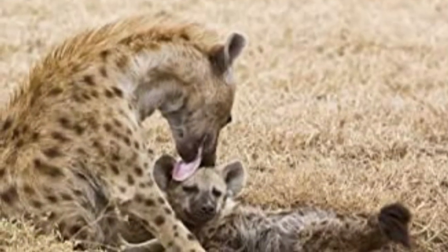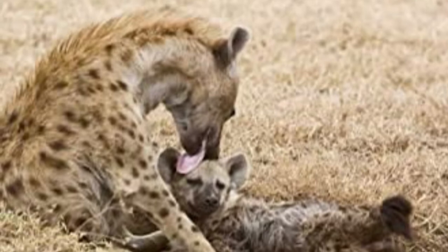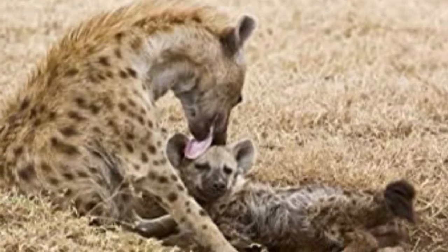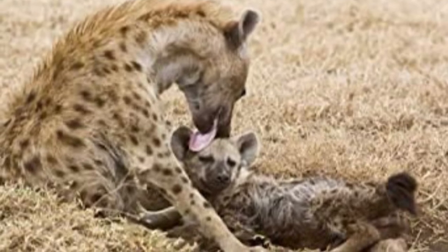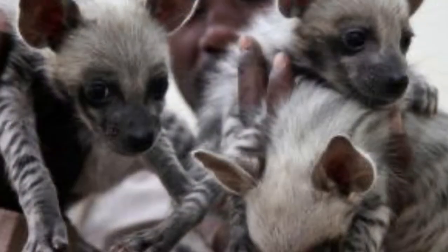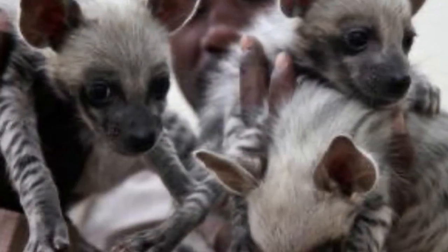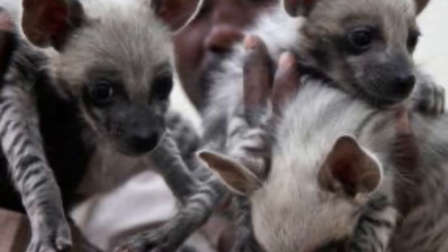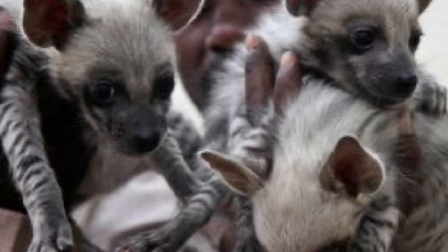Spotted hyena cubs are born with their eyes open, which is a trait not usually found amongst mammals. By contrast, striped hyena cubs are born blind and helpless, but after seven to eight days they're able to open their eyes, and their teeth develop after three weeks.